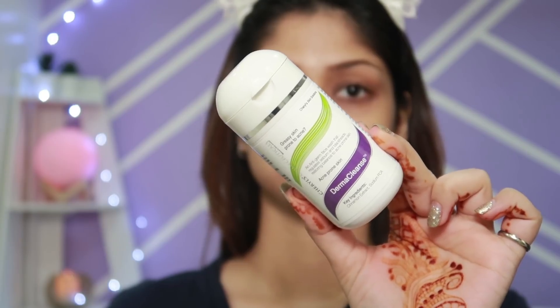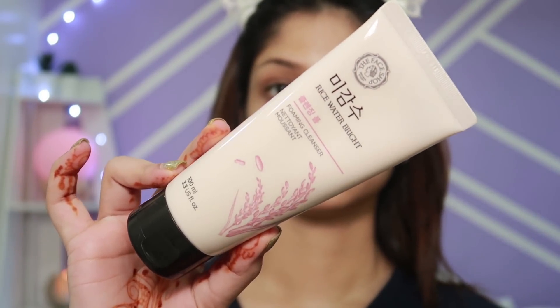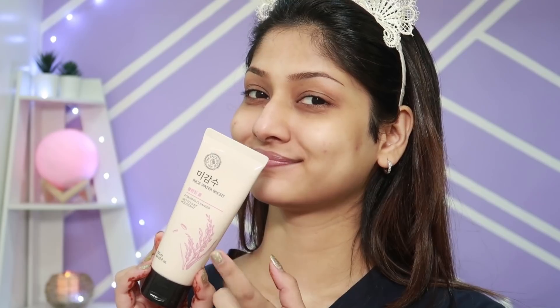Note: the audio from the original file got corrupted so this is a voiceover. The first step is the face wash. I have two options: Derma Cleanse by Cheryl's, or the Face Shop Rice Water Bright. I'm currently using the Rice Water Bright because I don't have active acne right now. Whenever I have active acne, I use Derma Cleanse twice a day; otherwise just once. For the morning I'm using the Face Shop Rice Water Bright.